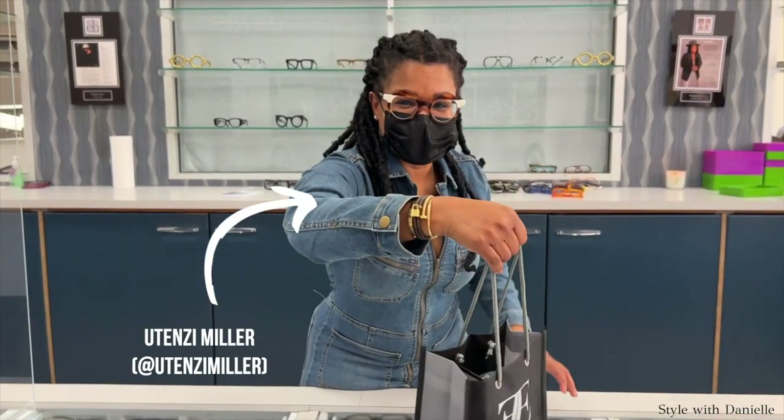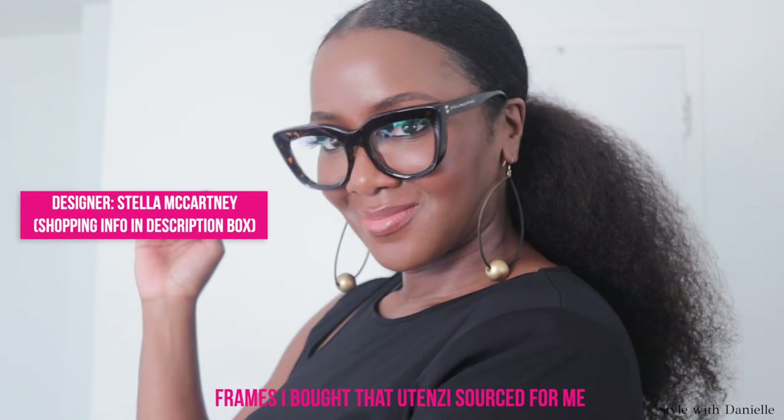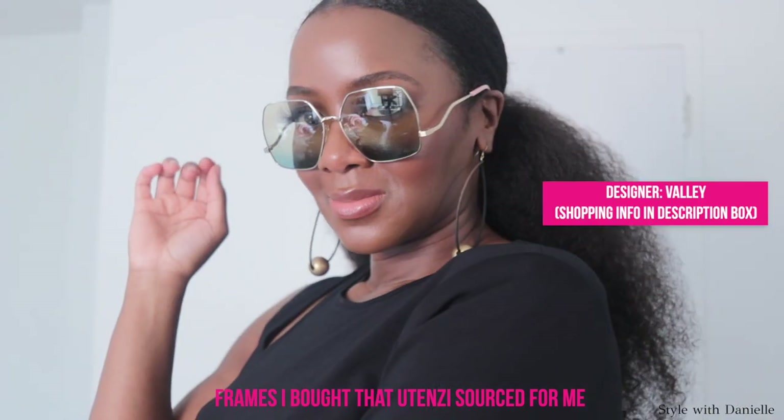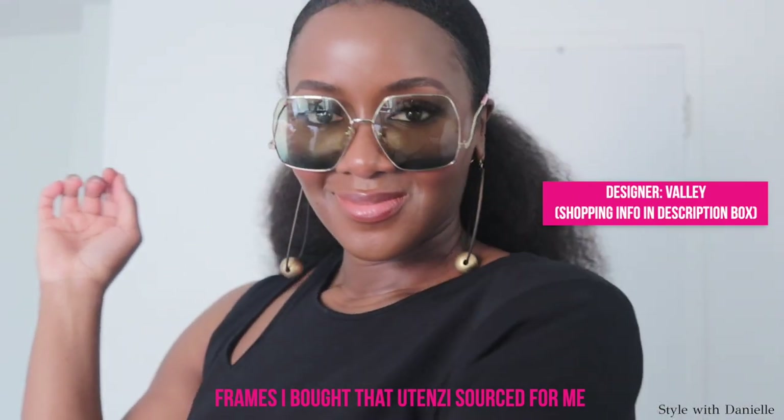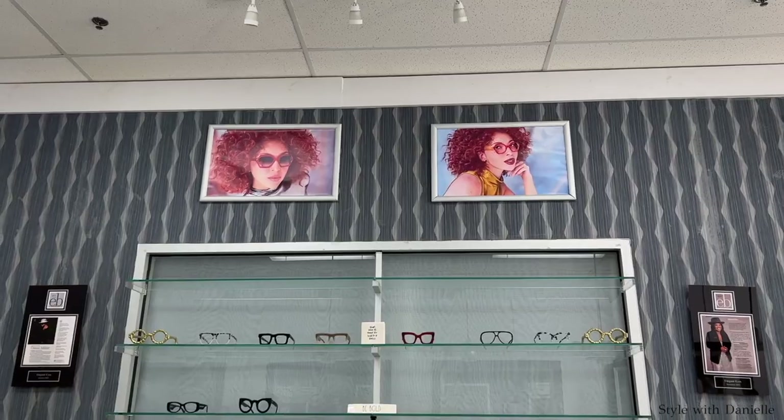Utenzi Miller, who I affectionately call the eyeglass whisperer, is an optician and an eyewear stylist. It's almost like she's a matchmaker — she matches your face up with your best frames. Utenzi is also the driving force behind the daily operations of Elegant Eyes Inc. in East Orange, New Jersey. Elegant Eyes is one of my favorite Black-owned businesses. Not only do they have great customer service, but where they excel is in sourcing all of these frames. I got frames from brands I've never even heard of, and I feel like I'm pretty good at finding dope stuff.